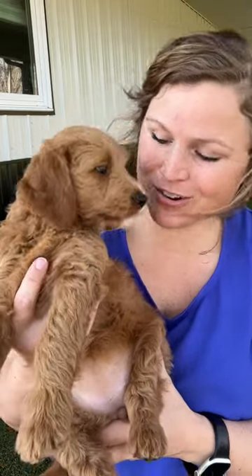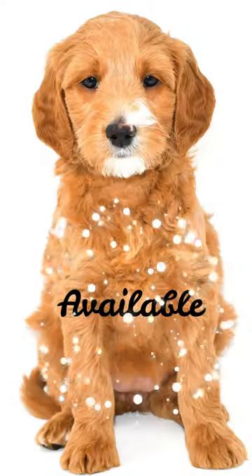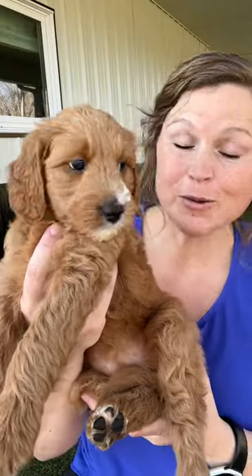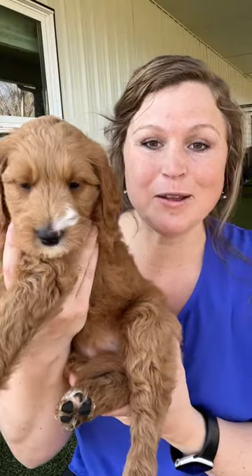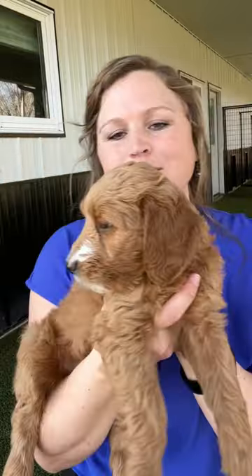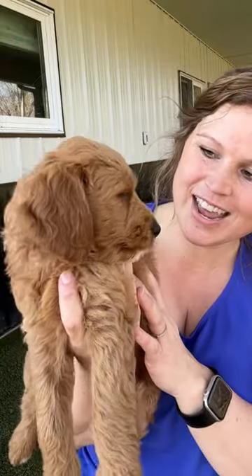Hey guys, Billie Jenkins here with Silver Creek Doodles. Today we are featuring Miss Purple for our available puppy today. Miss Purple is a Katie and Finn puppy, litter of 12. We've got two females left, and we will probably do Miss Peach maybe tomorrow or the next day.